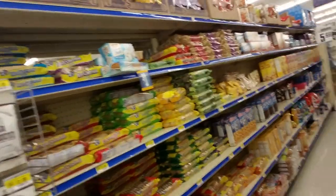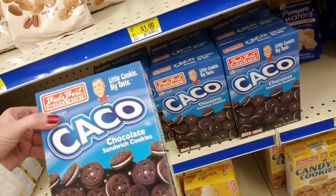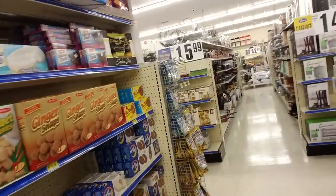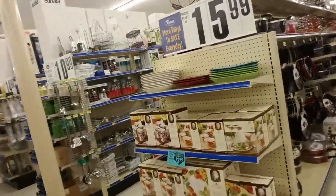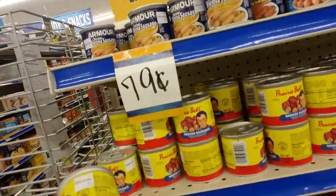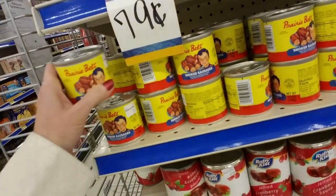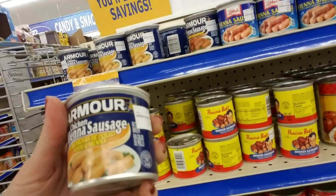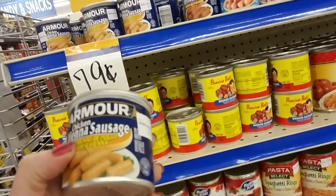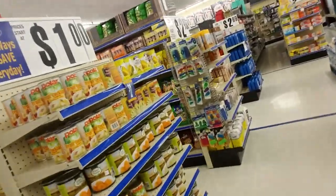We have a food section in here too. You can get little chocolate cookies — these are Bud's Best cookies, kind of like little Oreos. And we have Vienna sausages. These are Prairie Belt Smoked Sausages — I don't see those very often. Armour is the one I see the most. These are Armour Chicken Vienna Sausages. Around here it's pronounced 'Viena' — I don't know why, that's just the way people say it.